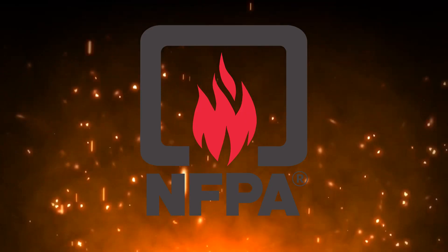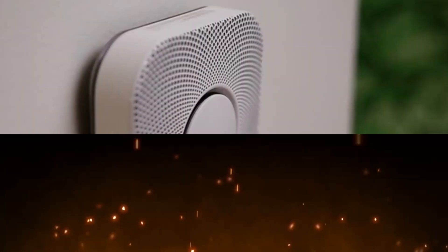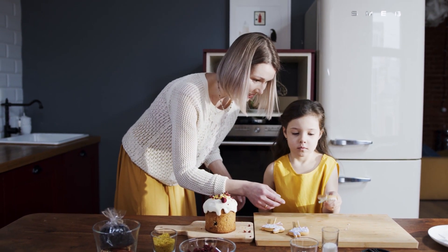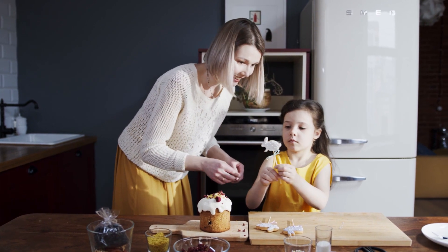Keep in mind that the National Fire Protection Association recommends placing your smoke alarm at least 10 feet from your oven, stove, or other cooking appliance to avoid any false alarms.